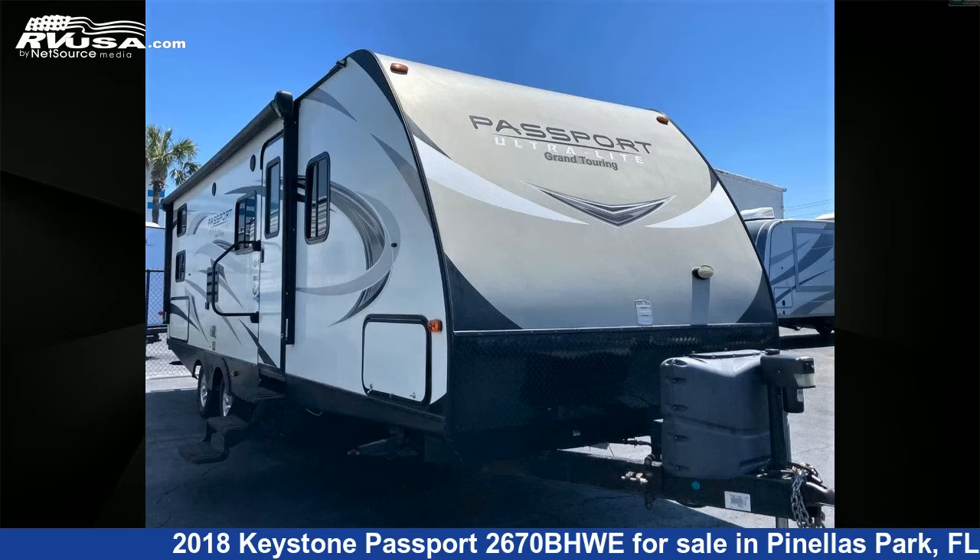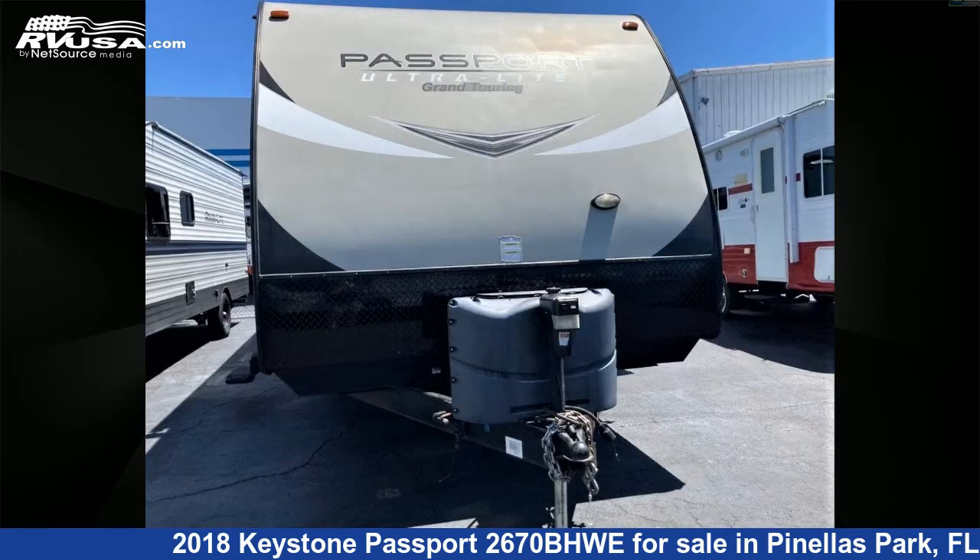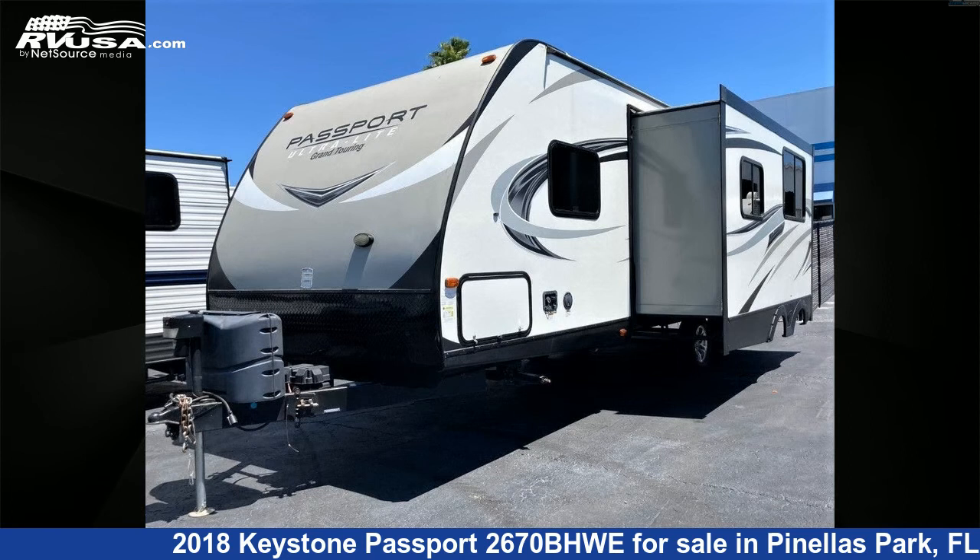This 2018 Keystone Passport 2670BHWE is a travel trailer RV. It is located in Pinellas Park, FL 33781 and is offered for sale by Travel Camp of Pinellas Park. This used Keystone is 30 feet 0 inches in length and features one slide-out, sleeps 10.